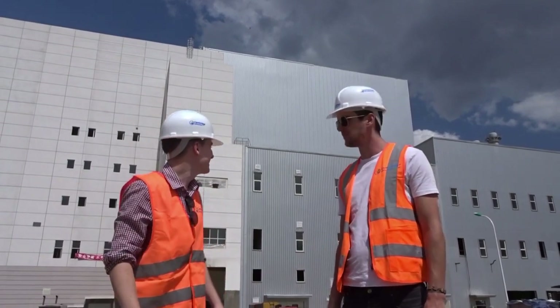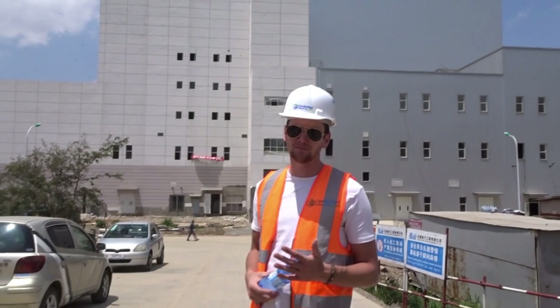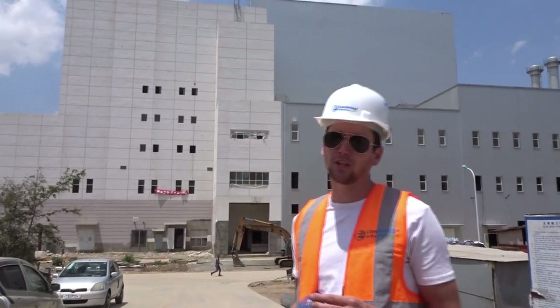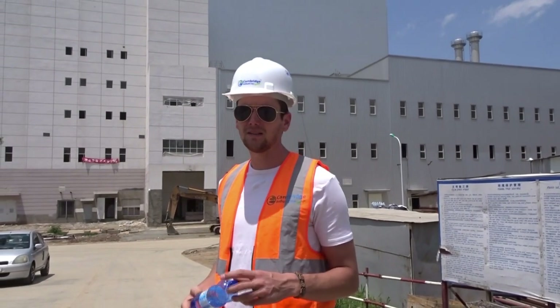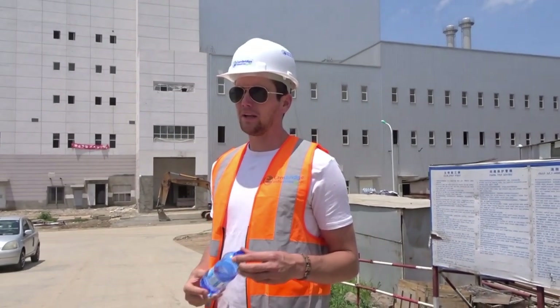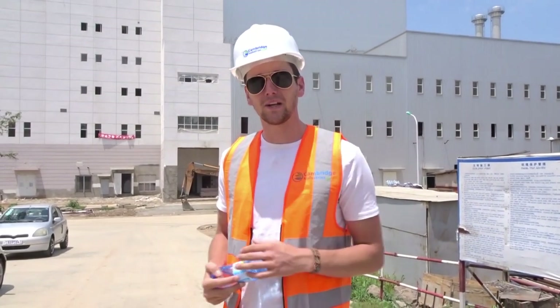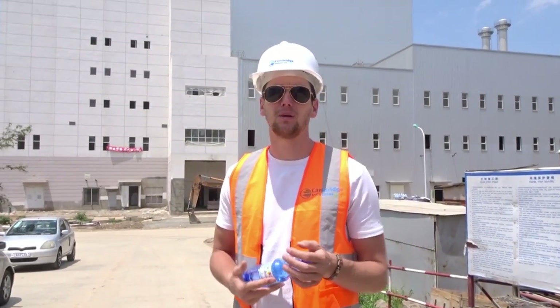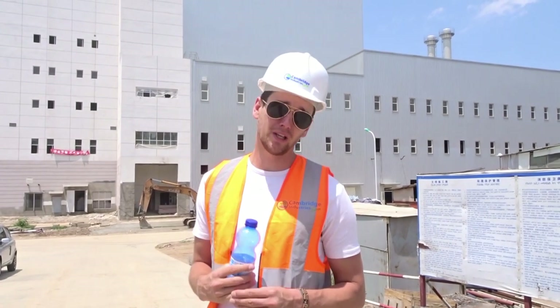Thank you for coming. This is the first grate combustion waste-to-energy facility in Africa. We're at 95% of completion, so it's still an ongoing construction site. When it is completed, hopefully a few months from now, we will take over 90% of Addis Ababa's municipal waste. The only thing we won't take is construction waste and hospital waste, because it has to be treated in a different way.